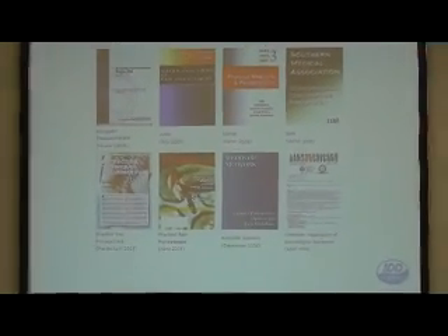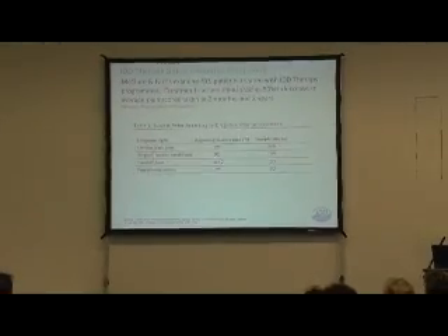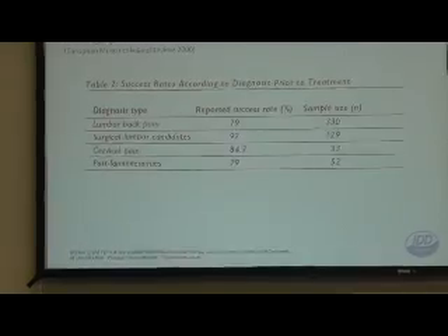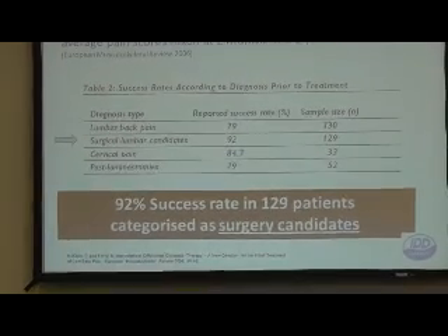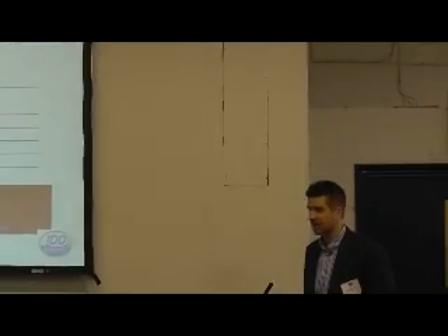In terms of the epidural space, there's an increased effect on that space, and that's a question we often get from surgeons and doctors. Here's a study done a few years ago - 450 patients treated with IDD therapy. The measure of success was determined as the patient having at least 50% reduction in pain, maintained for two months to two years. One particular result showed a 92% success rate in a sample of 129 patients - and these were surgical candidates, people who were lined up for an operation.